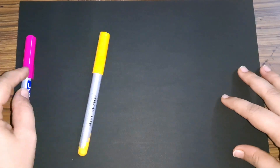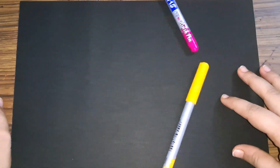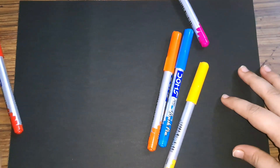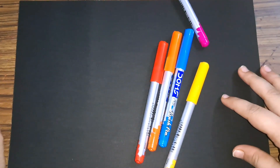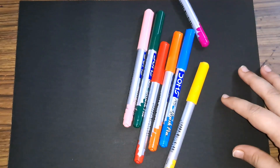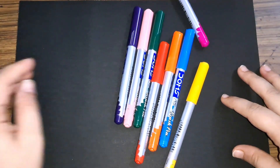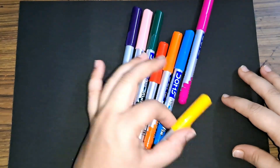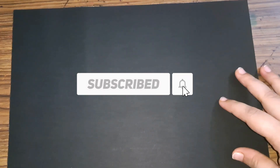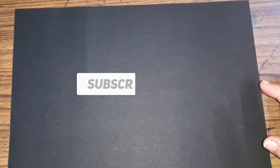Hey kids, let's see some colors: yellow color, pink color, blue color, orange color, red color, green color, light pink color, purple color. These are the colors. Now let's do some shapes.